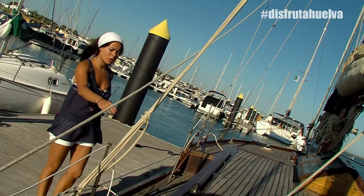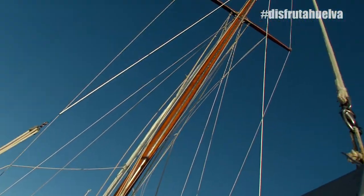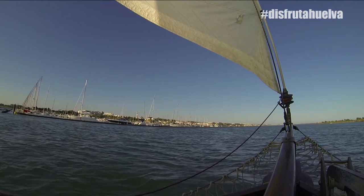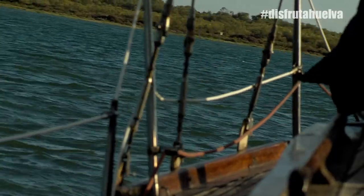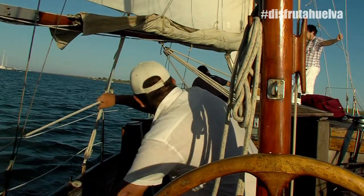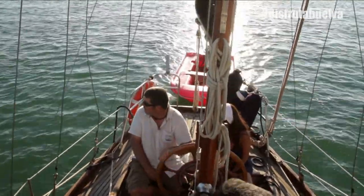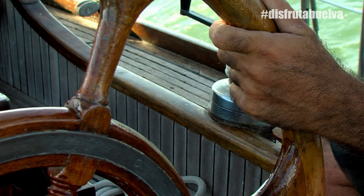Con la luz naranja y la flecha de rompido como protagonista, disfruta Huelva. Se enmarca en un clásico velero de 90 años para vivir una agradable travesía. La flecha de varada y la zona de despiece de los atunes.